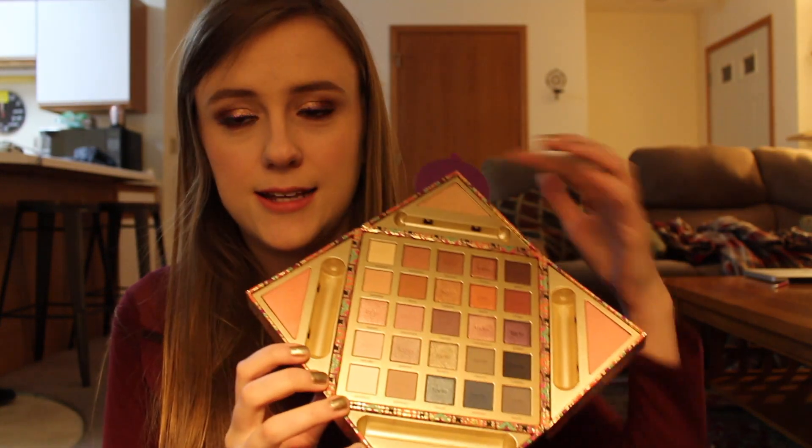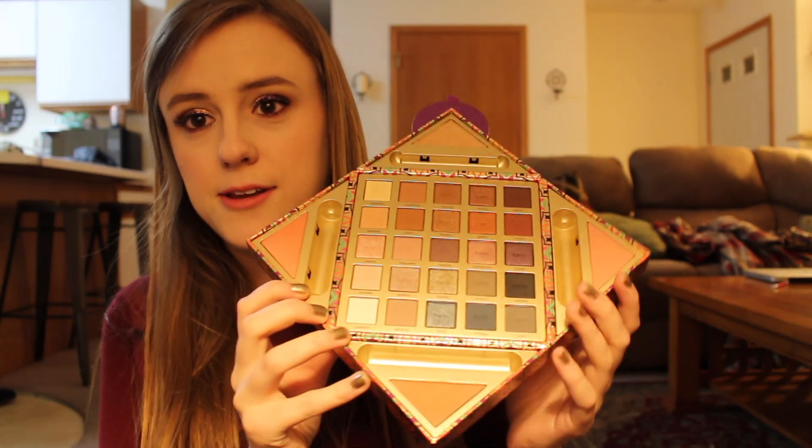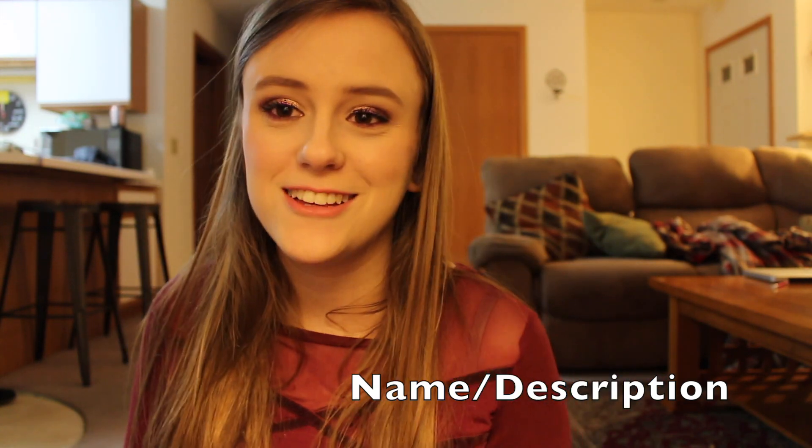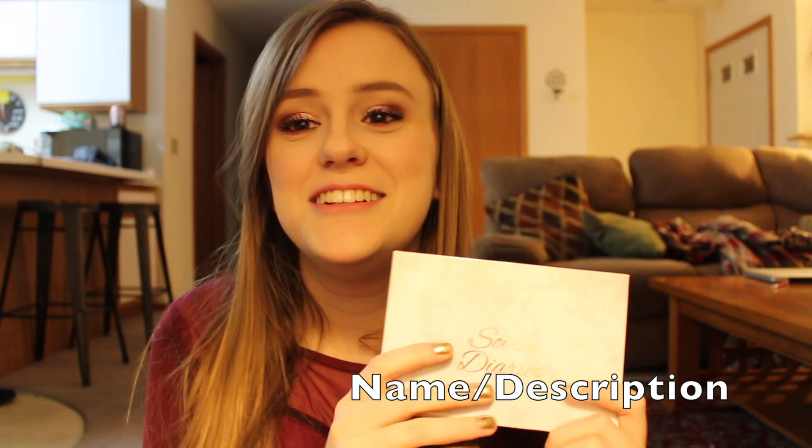I have the Tarte holiday palette — this one is definitely the Ulta one. It opens up in like a diamond kind of thing, and I have a highlighter, two blushes, and a bronzer. This one is pretty. I got this out of a BoxyCharm. This is the Pure Cosmetics Soiree Diaries eyeshadow palette. I haven't really used this a whole lot mainly because I have a lot left, but I need to give this a little more time and play with it before I make my full opinion on this.